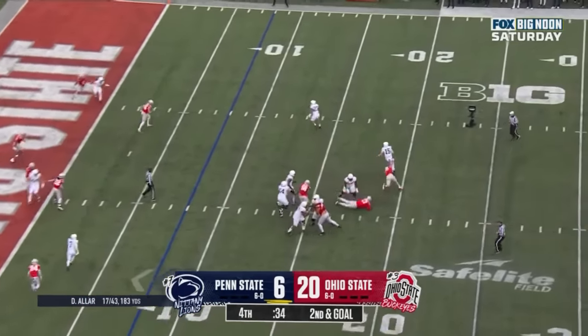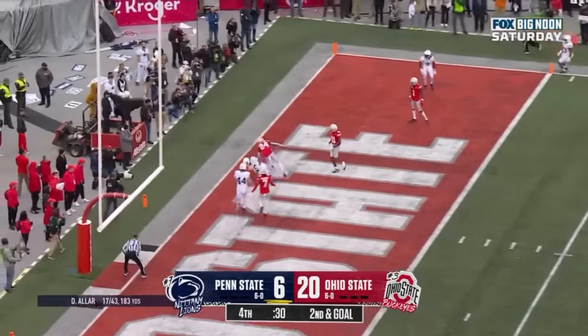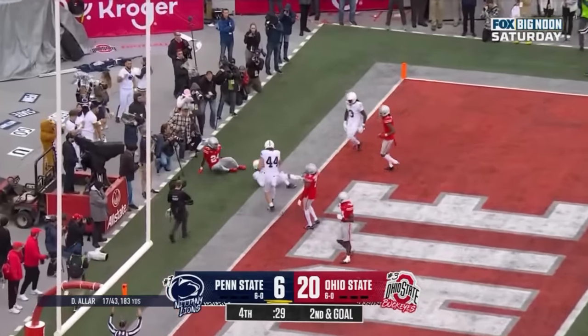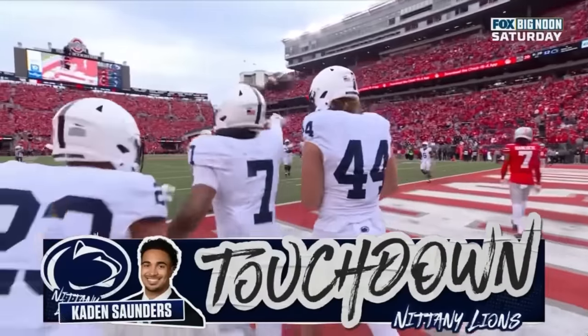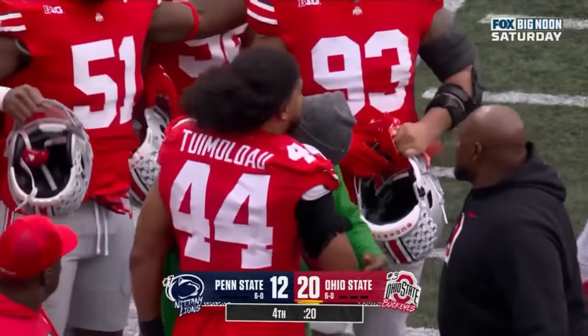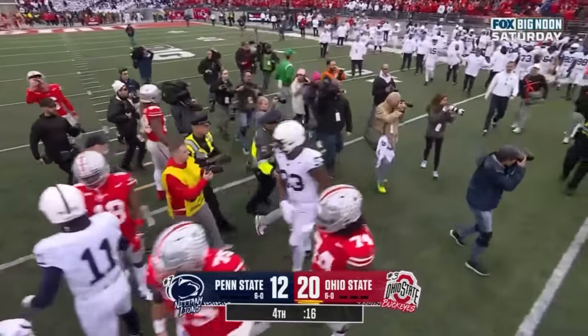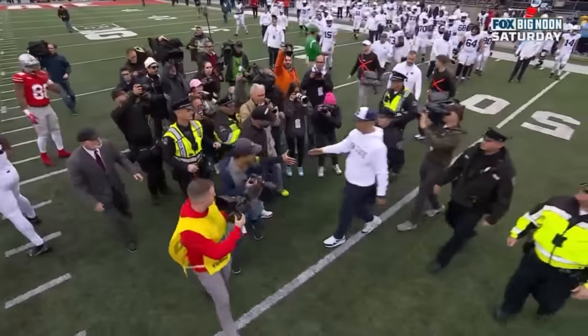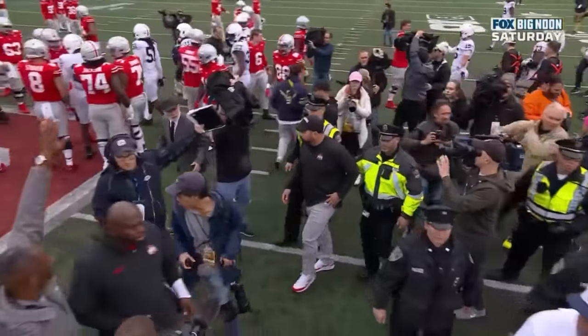Allar in trouble, rolls out, buys time, fires — caught! Caden Saunders, that's a touchdown for Penn State! Marvin Harrison Jr. with a career high 11 catches, 162 receiving yards and a touchdown. Ohio State now has 7 straight wins over Penn State.